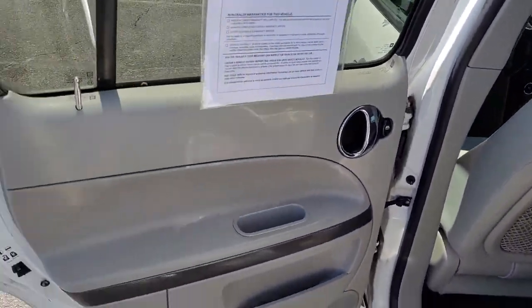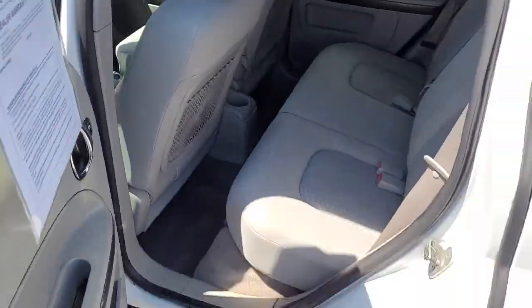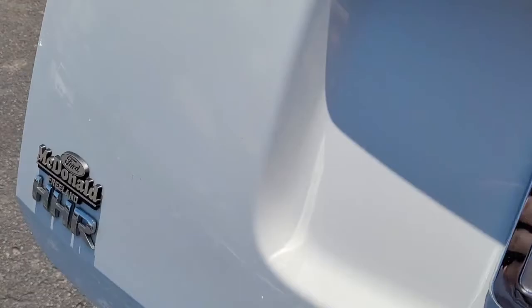Enjoy the fun side of convenience in this stylish, practical HHR. Come in for a fun and easy test drive. Our team will make it the best part of your day.